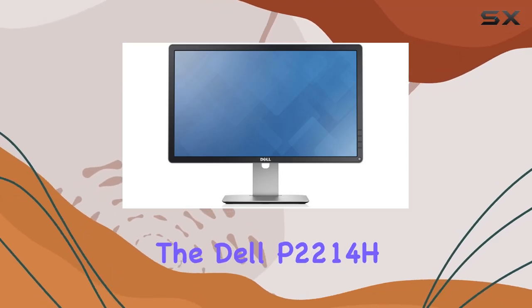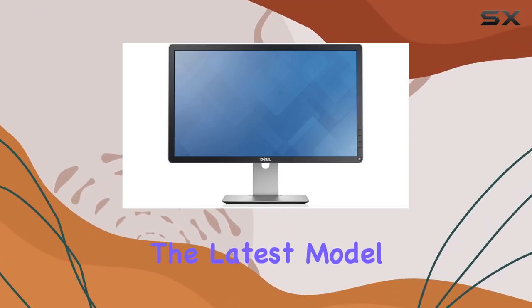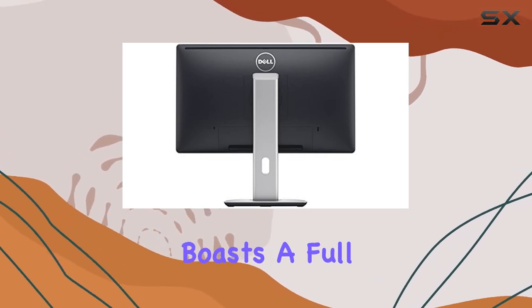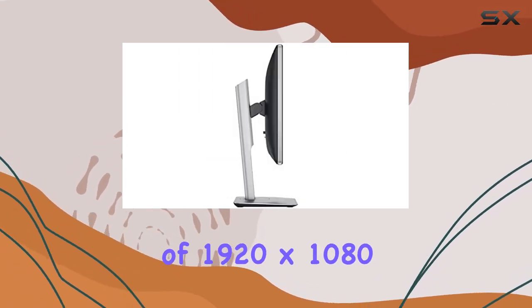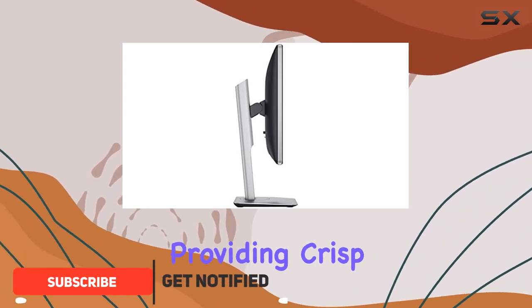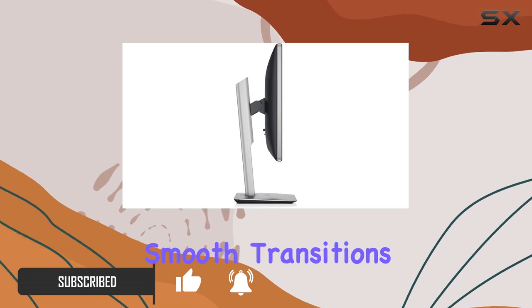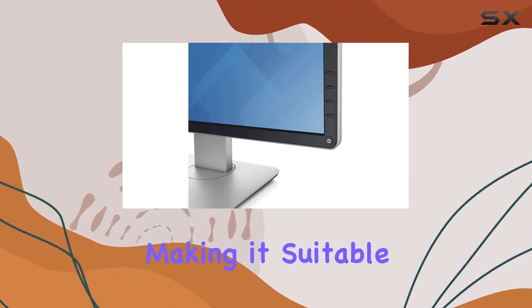Today we're diving into the Dell P2214H, the latest model in their lineup. This 22-inch IPS display boasts a full HD resolution of 1920x1080, providing crisp and vibrant visuals. The 60Hz refresh rate ensures smooth transitions, making it suitable for various tasks.